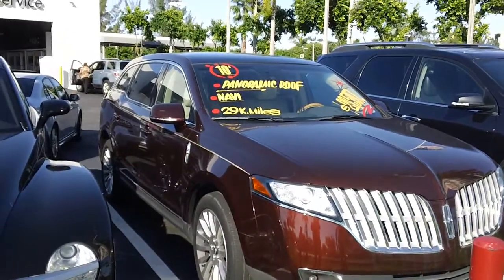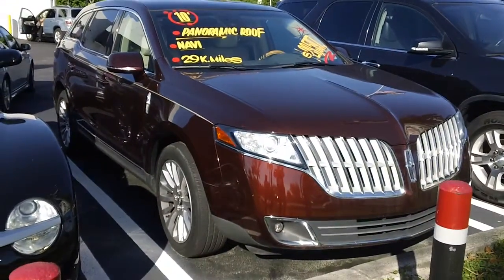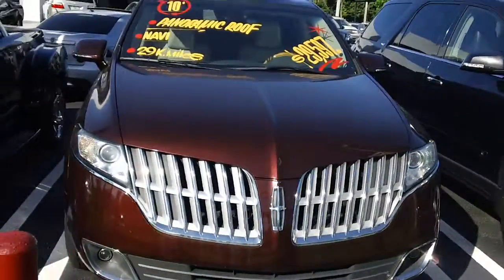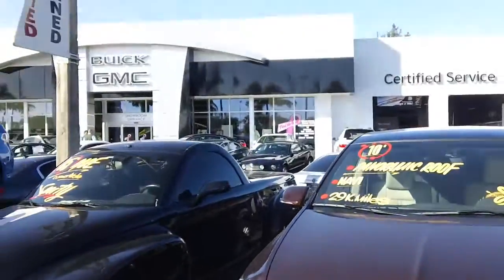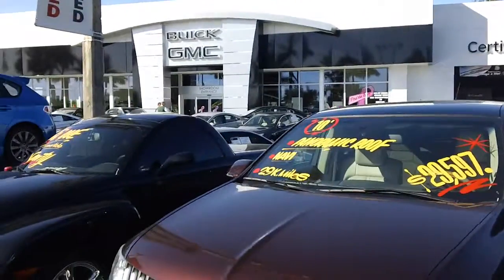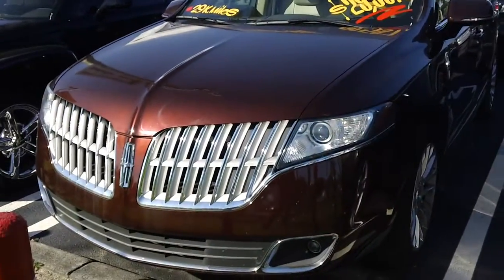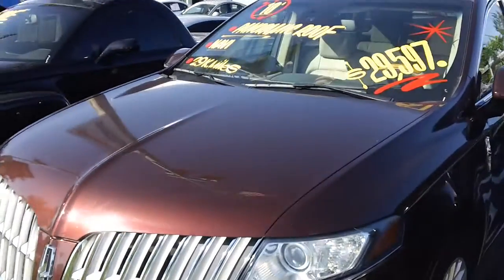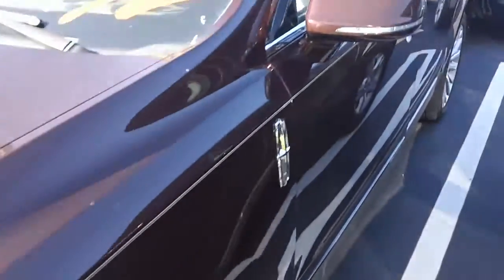This is a 2010 Lincoln MKT, available at Doral Buick GMC in Miami, Florida. As you can see, this 2010 has only 29,400 miles and is in great shape.